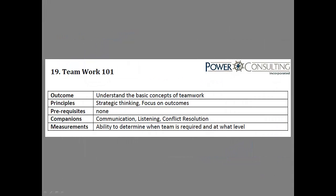Welcome to training 19: Teamwork Basics. The outcome we're after is to help your team understand what it means to work as a team and to give them some specific details about how teams function.